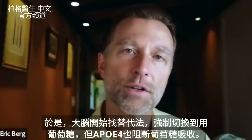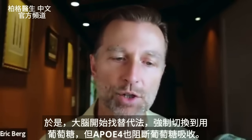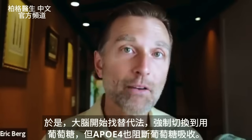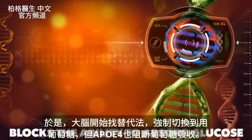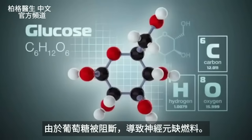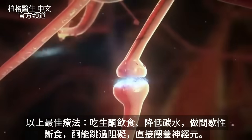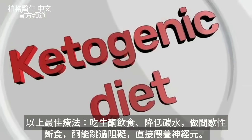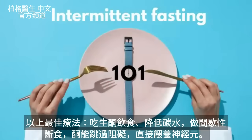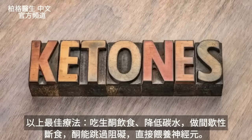Your brain is now going to do something to compensate for this — it's going to force a switch to glucose metabolism. But the problem is, this gene also blocks the ability to absorb glucose too. Since glucose is blocked, what's really happening is we're getting a lack of fuel to the neurons. The absolute best thing you can do is start the ketogenic diet, where you lower carbs, do intermittent fasting, and ketones bypass this problem and feed the neurons directly.